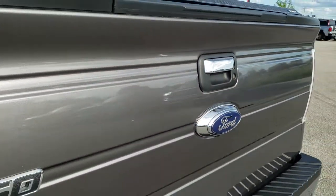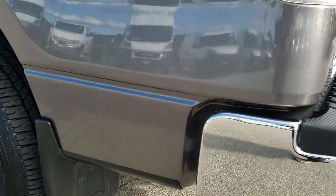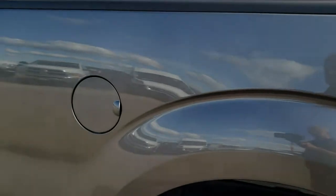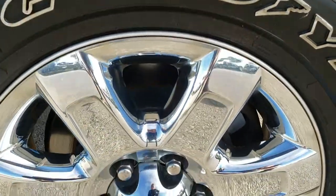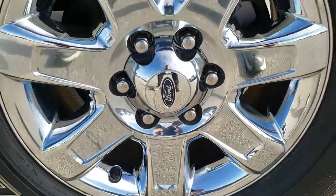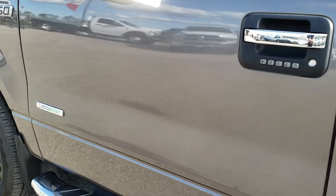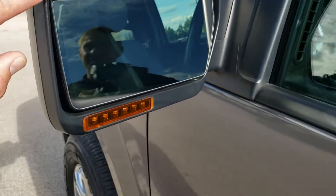It has a raise-assist tailgate, easy to get up and down. Down this side of the truck — just as clean as the passenger side. You do get the capless fuel fill. This back rim is in excellent shape as well, no scuffs or scrapes. Really nice condition down the rest of the side. It has the driver's side door code entry, heated power mirrors with the built-in directional signals, and driver's side blind spot mirror.